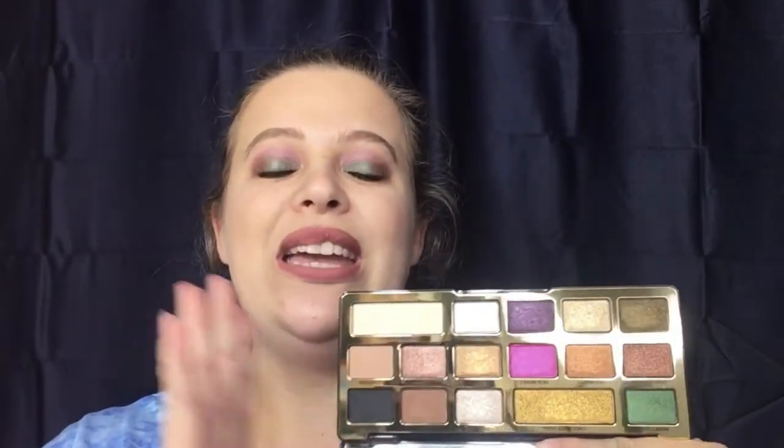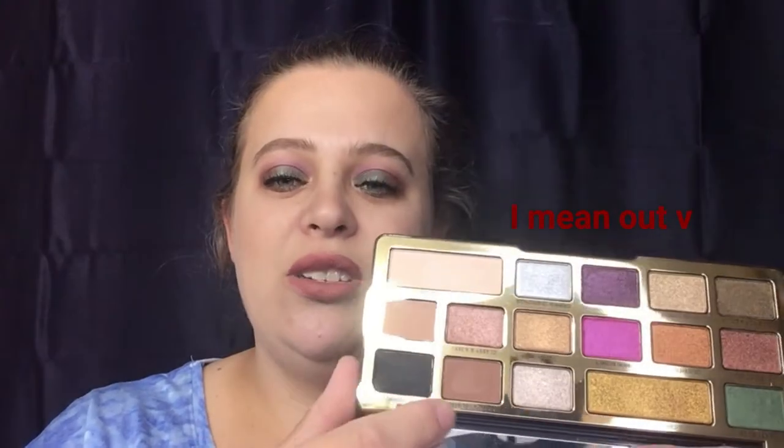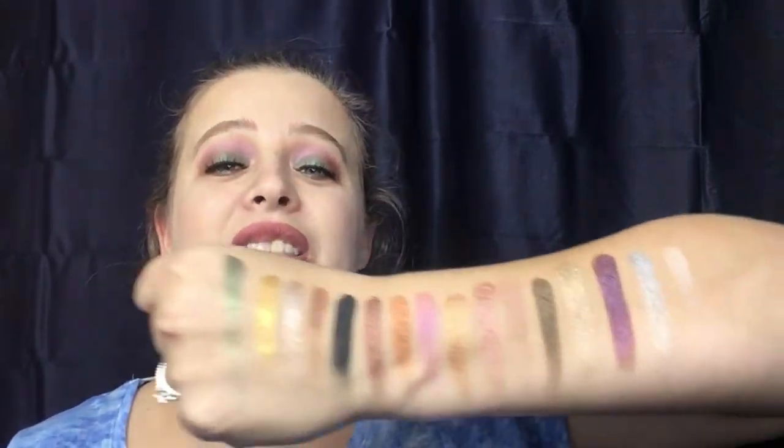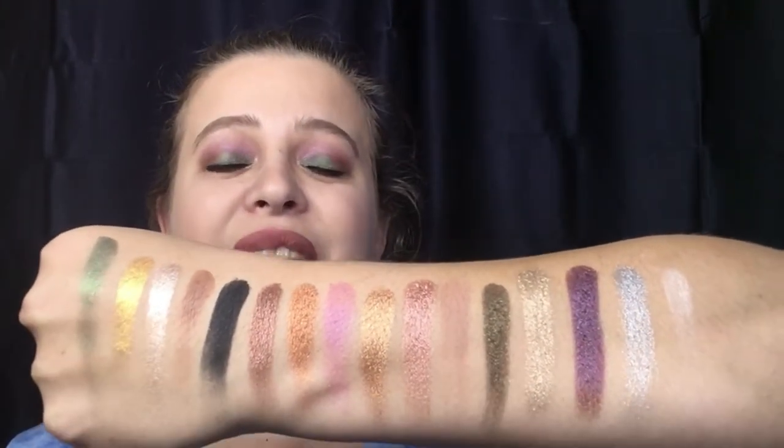You get 16 shades total. There are only three mattes, but the mattes they included let you create a standard look. You get a transition shade, a crease color, and two different colors you can use in your crease area. All the other shades are metallics. The shade selection in this palette is stunning — no two colors are alike, every color is beautiful and different.